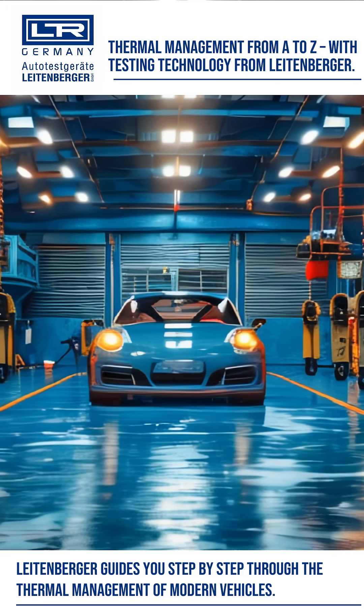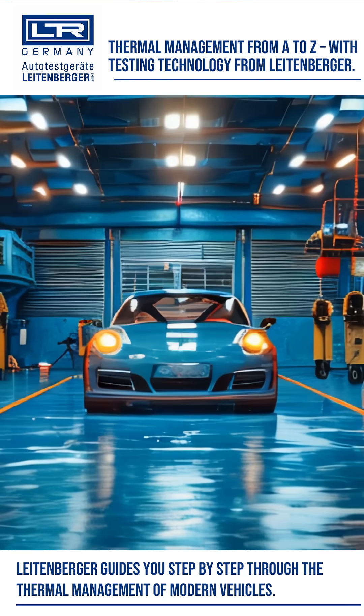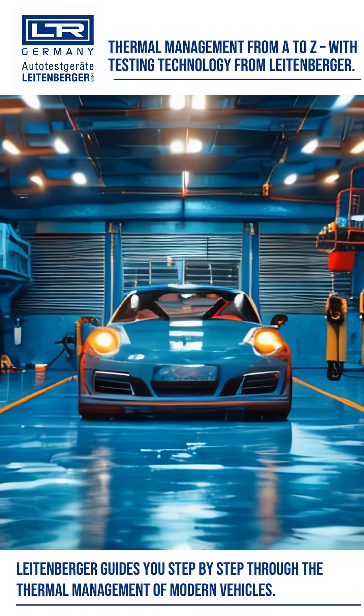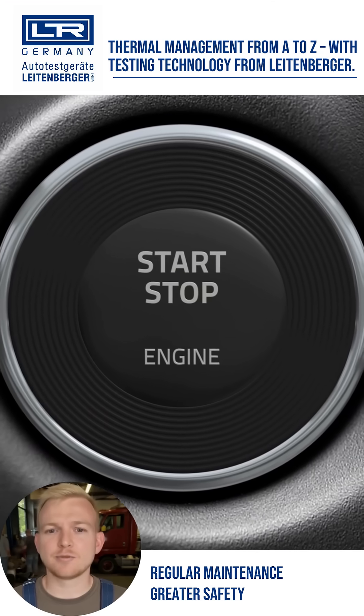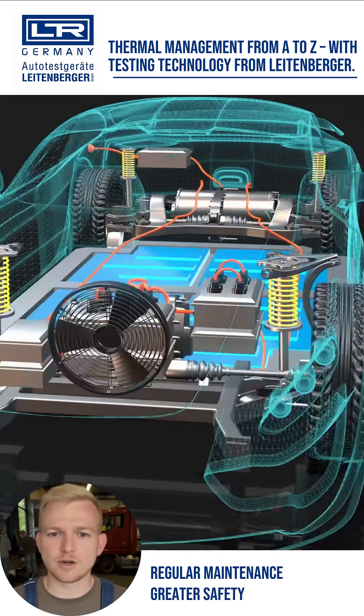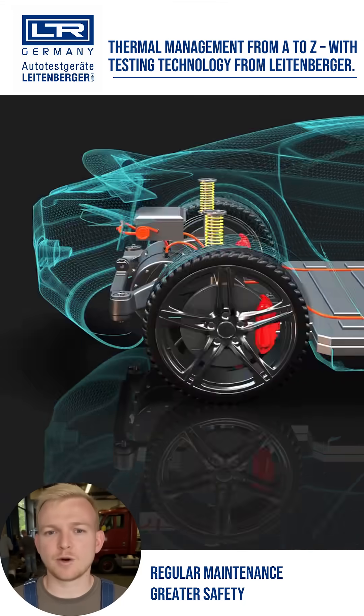The correct temperature makes the difference in performance, safety and lifespan of electrified vehicles. Thermal management is now one of the central topics in the maintenance and repair of electric and hybrid vehicles. Batteries, power electronics, e-motors and climate components only operate reliably within an optimal temperature range. However, the systems are becoming increasingly complex.